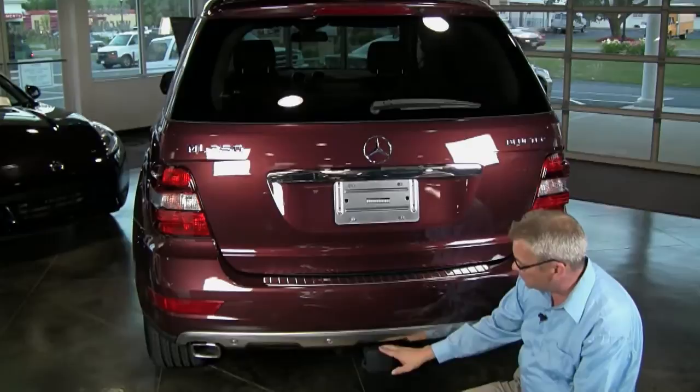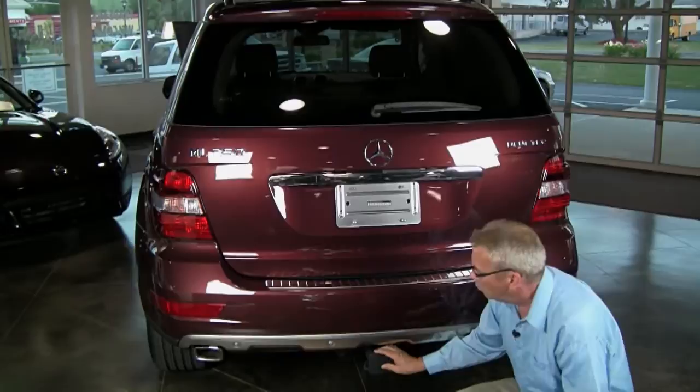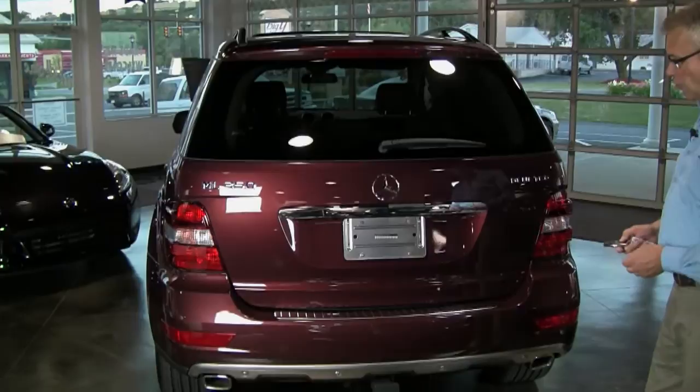This vehicle is also equipped with a Mercedes-Benz hitch — it's a Class 3 hitch, so towing is no issue at all. One of the great things about the Premium 1 package, for me, is the convenience of the power opening tailgate.